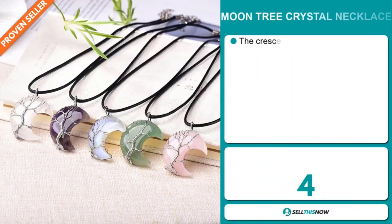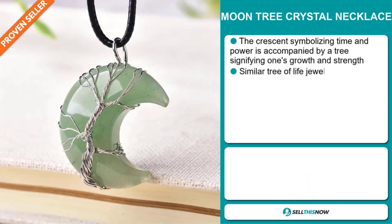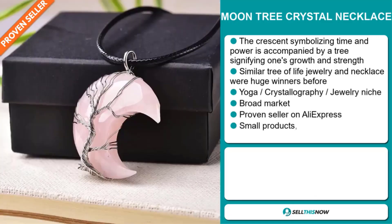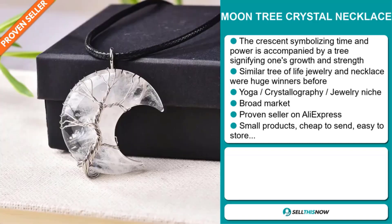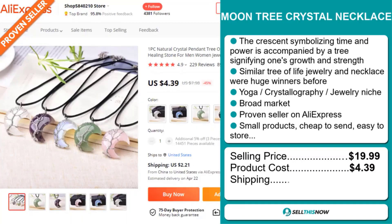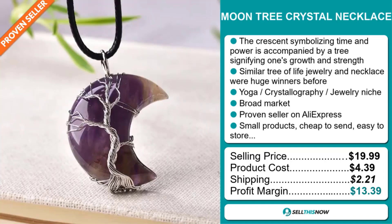Our next product is the Moon Tree Crystal Necklace. The crescent symbolizing time and power is accompanied by a tree signifying one's growth and strength. Similar tree of life jewelry and necklaces were huge winners before on the market. It falls under the yoga crystallography jewelry niche market. We also think this item has a broad market base, and it's a proven seller on AliExpress with many orders. It's a small product which is cheap to send and easy to store. The selling price of the Moon Tree Crystal Necklace is just under $20, whereas the product cost is only $4.39. Shipping will set you back $2.21, so you're looking at a good profit margin of $13.39.